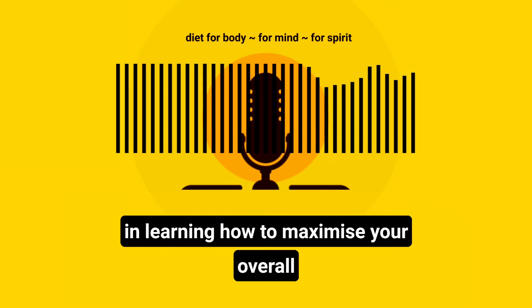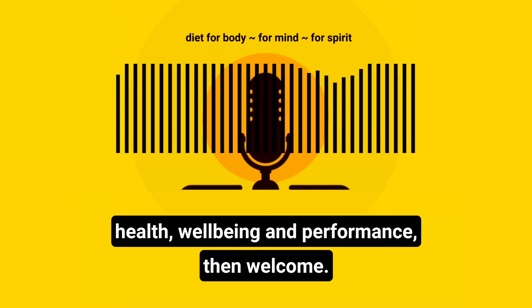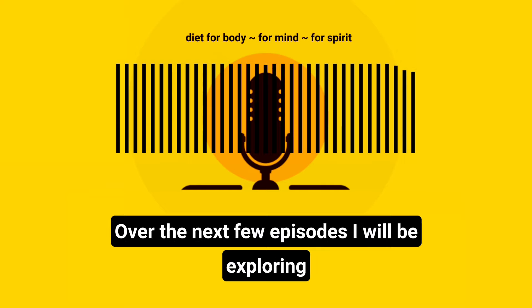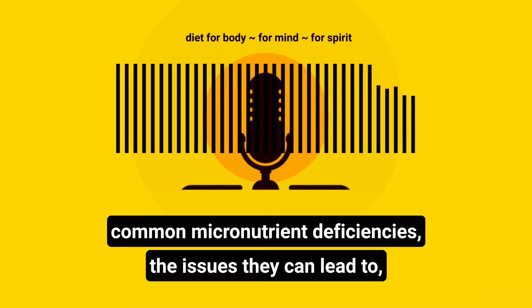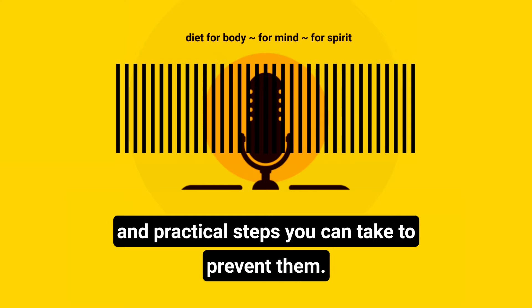If you are someone who is interested in learning how to maximise your overall health, wellbeing and performance, then welcome. Over the next few episodes, I will be exploring common micronutrient deficiencies, the issues they can lead to and practical steps you can take to prevent them.